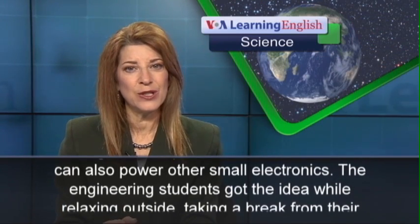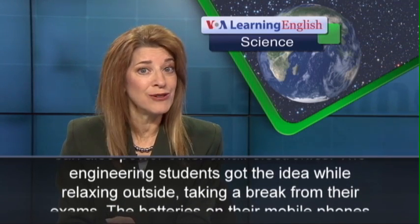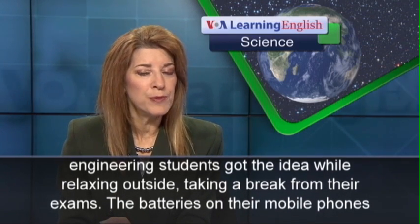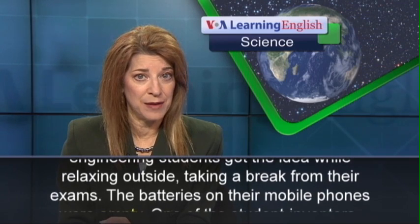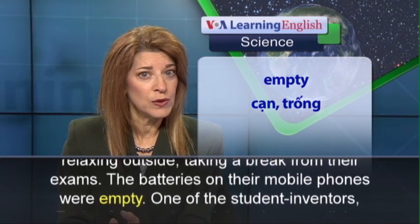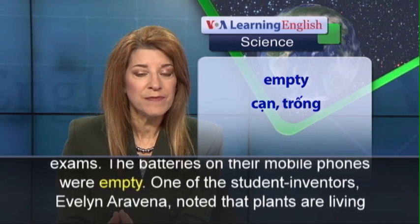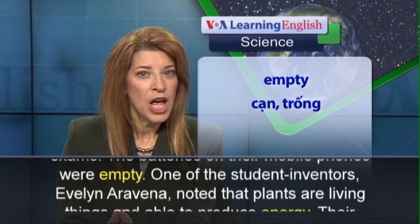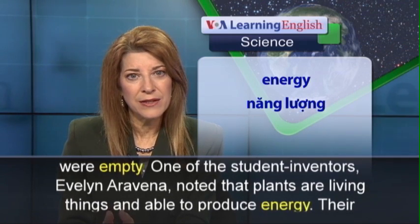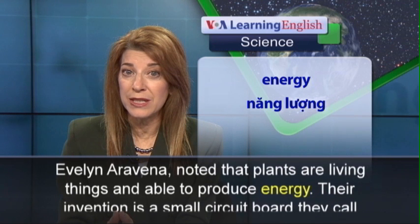The engineering students got the idea while relaxing outside, taking a break from their exams. The batteries on their mobile phones were empty. One of the student inventors, Evelyn Eravina, noted that plants are living things and able to produce energy.